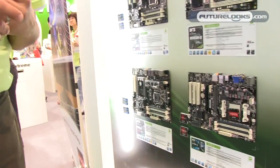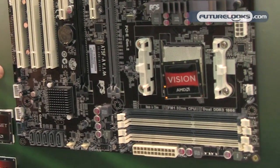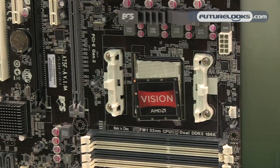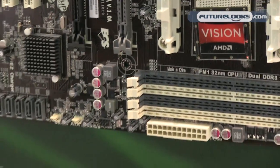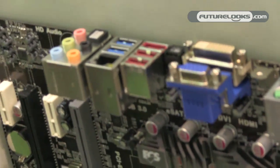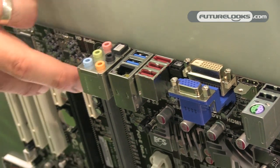Other solutions we have launching here at Computex 2011 are our A75-based motherboards, codenamed LLANO, socket FM1 from AMD. The A75 chipset supports the latest CPUs, which feature microprocessors, graphics, and memory controller onboard the CPU, supporting some of the cool features from Black Series. Again, you have your HDMI, DVI, VGA, clear CMOS, USB 3.0, 8 audio channels, and a variety of options for upgradability.